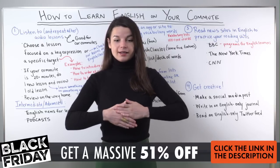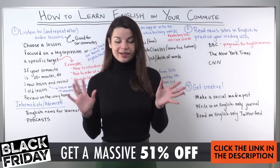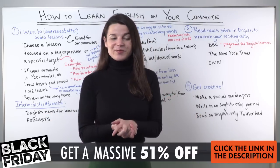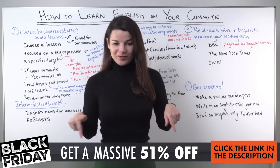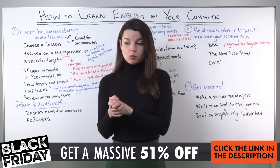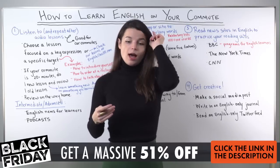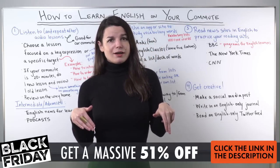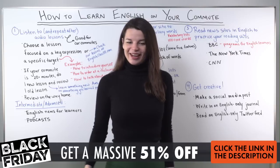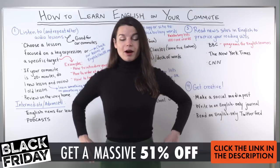This week is Thanksgiving in the US and the day after is called Black Friday. Black Friday is a very popular shopping day with lots of sales and exciting deals. We have a Black Friday sale as well — 51% off the plans on our website at EnglishClass101.com. Click the link in the description below the video on YouTube, or above the video on Facebook. If you're watching on Instagram, please check YouTube or Facebook for the link. This is, I think, one of the biggest sales that we do every year.